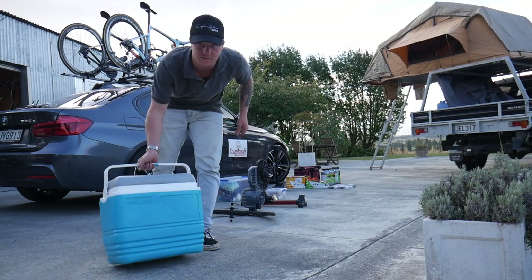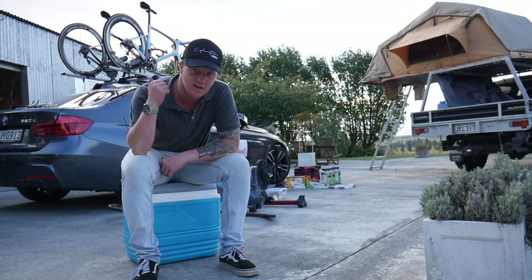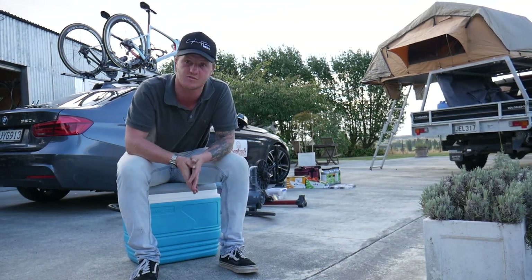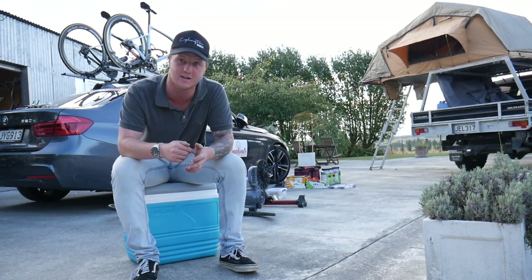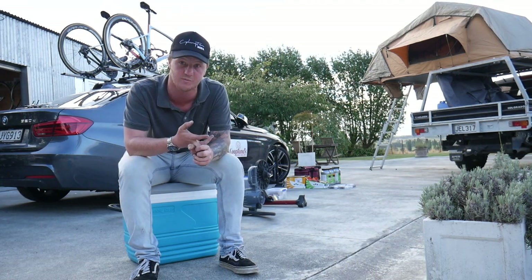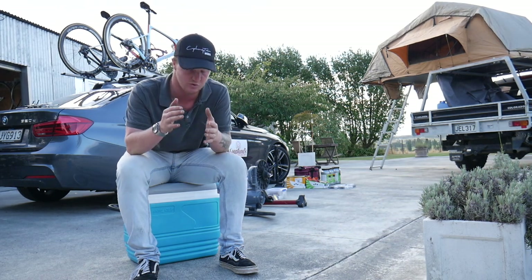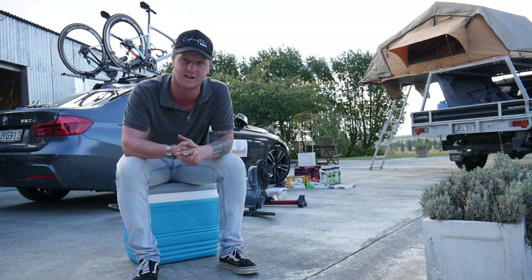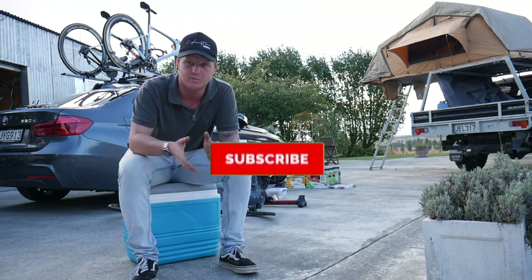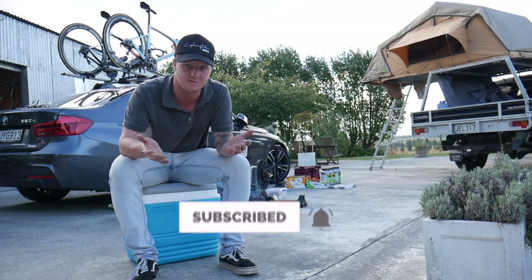That's basically all I have for today's video. I hope you enjoyed learning about the Copeland's team car. One idea I have is to get a subscriber from New Zealand to actually ride in one of the team cars — either Tour of Southland if you're from the South Island, or the New Zealand Cycle Classic if you're from the North Island. Let me know in the comments if you'd be interested in that — it's a really cool experience being in an actual UCI convoy. If you haven't liked the video, please do that, and subscribe if you haven't already — we're on our way to 15,000 subscribers.